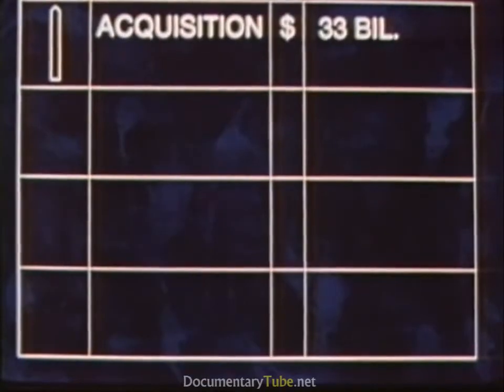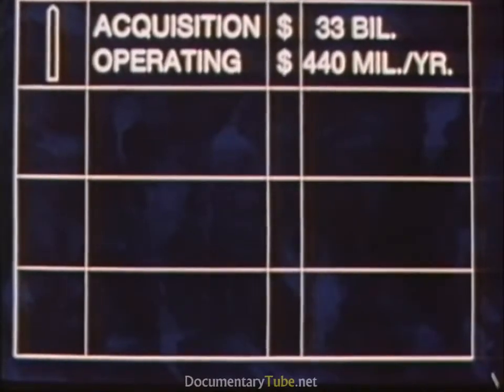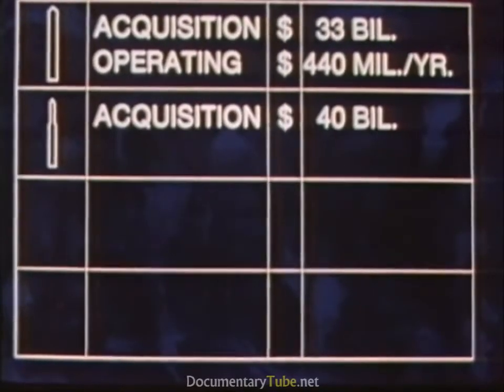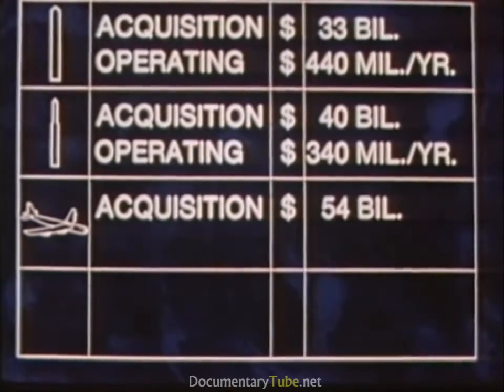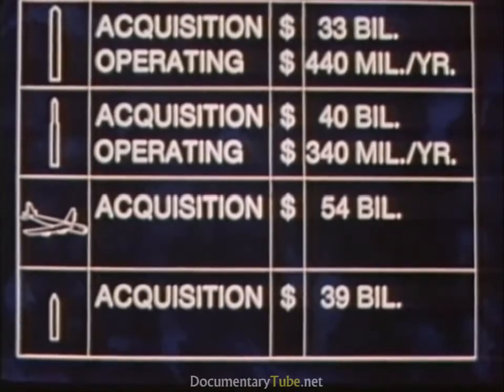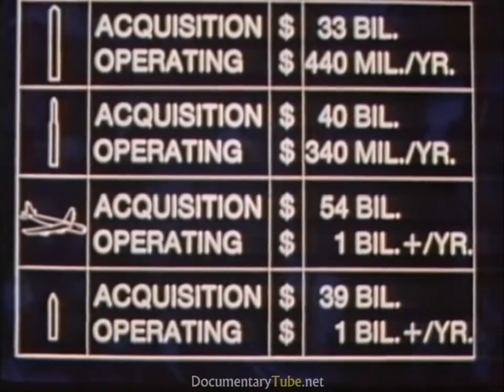The overall cost of the MX system during its 10-year acquisition period is about $33 billion in 1980 constant dollars, with operating costs of $440 million per year. As a comparison, our Minuteman system costs $40 billion in 1980 dollars with operations averaging about $340 million annually. Our B-52 program costs $54 billion and Trident will cost $39 billion. Since both are manned systems and more labor intensive, the operating cost of these systems runs about three times the cost of MX.